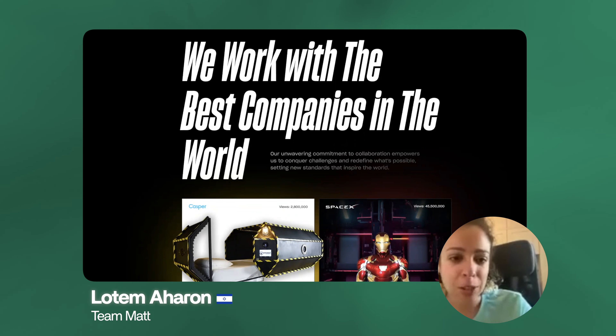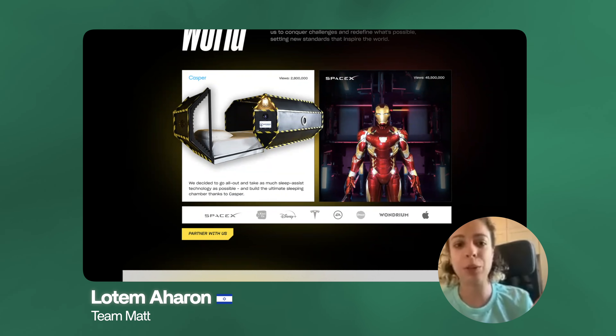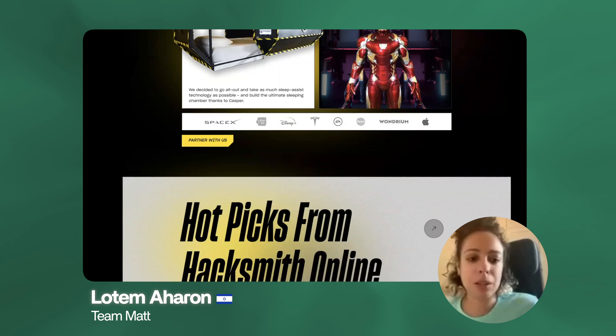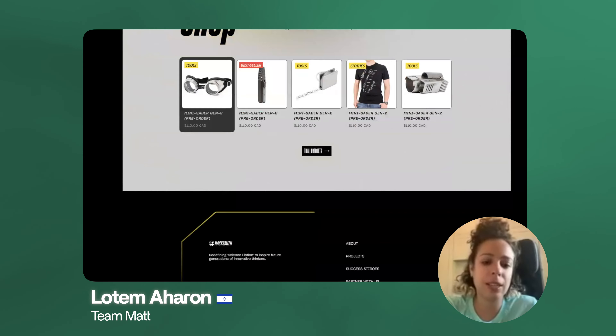Based on the client needs, we created a sitemap — a visual representation of the pages of the website and what content they need to include. We used Reloom's AI sitemap tool to turn this sitemap into a wireframe, which are rough layouts of the content, and also write some of the copy. We then shared the Figma wireframe with the Hacksmith team so that they can review and leave comments on the structure and copy.